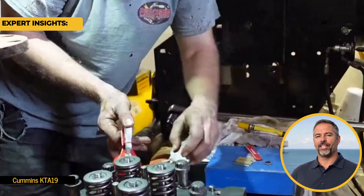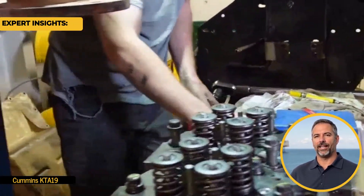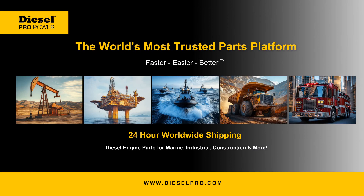These simple steps empower you to tackle problems before they become major headaches. Thank you for watching the latest AI Assist video series from DieselPro. We offer 24-hour shipping worldwide and provide diesel engine parts for marine, industrial, construction, and more. Our goal is to keep your engine running all year round. Be sure to subscribe, leave a comment, and let us know what diesel topics you'd like us to cover next.